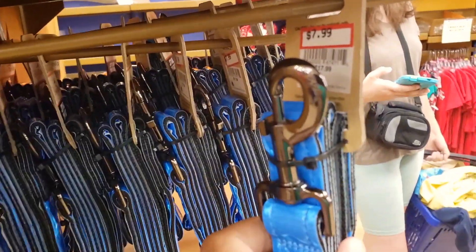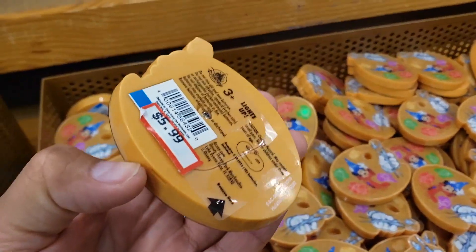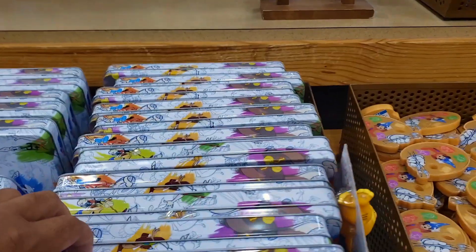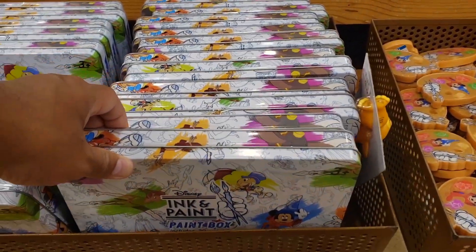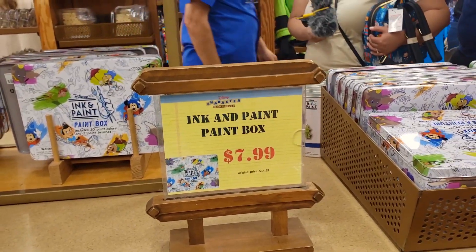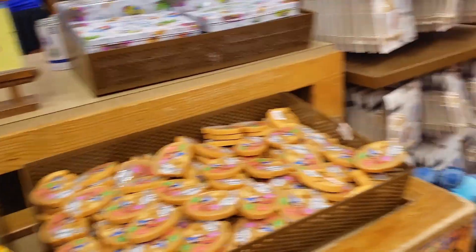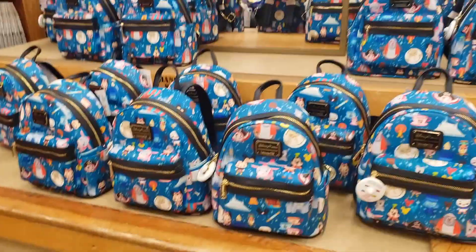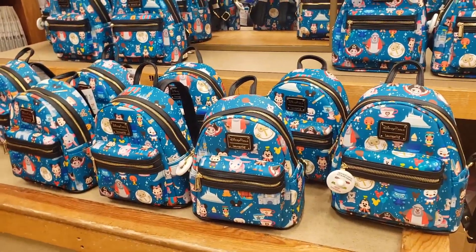This is $7.99. $5.99 light up. Ink and Paint $7.99 — that's cool. Oops, sorry about that. There's more here. They have so many in stock — there's even more Loungefly in the back.